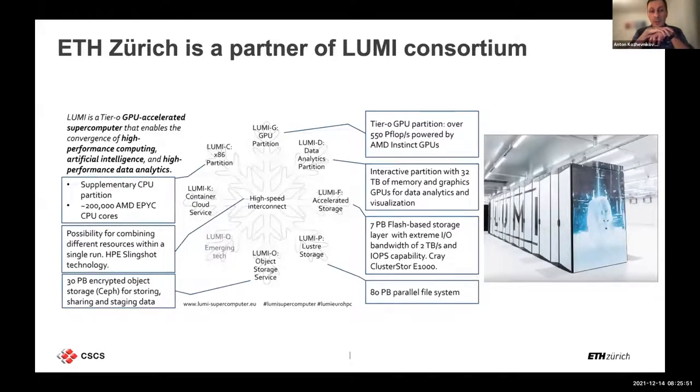The LUMI machine — the big facility being built in Finland — is going to be operational next year, and we are part of this consortium. ETH Zurich is a participant and we own about 10% of the share, which is roughly 50 petaflops. This facility is based on AMD cards, so in the next five to six years we will have to deal with both AMD and NVIDIA GPU cards for our codes.